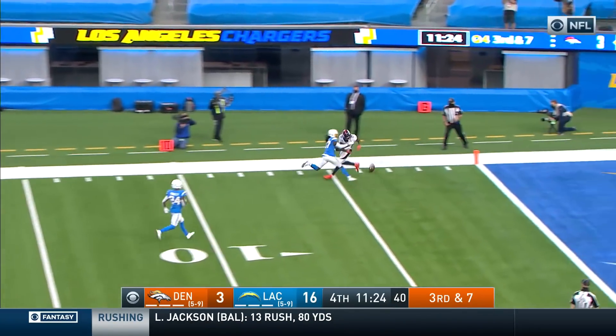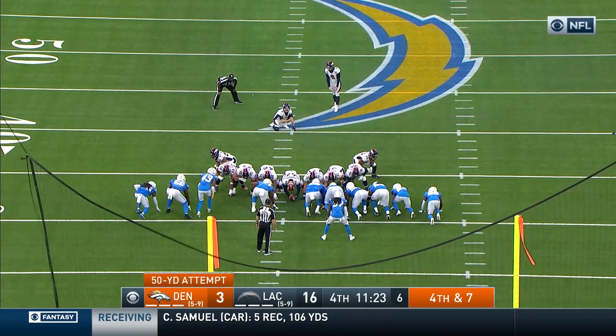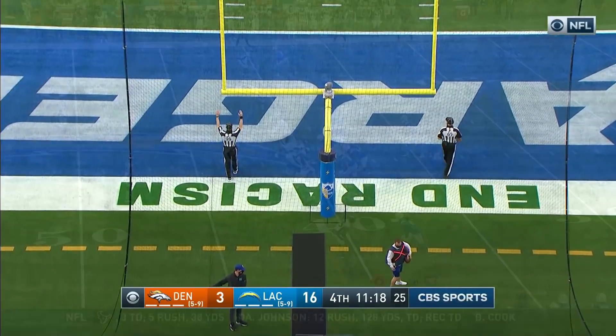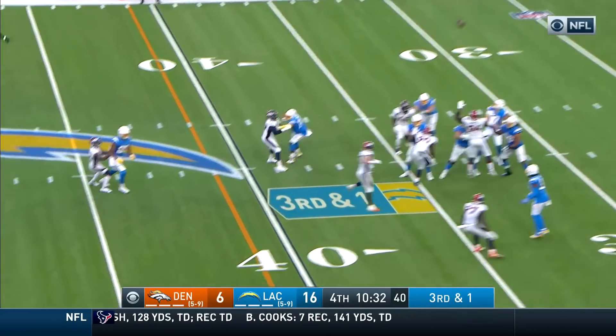Early stages of the fourth quarter. Locke on third down, pass far side — incomplete. McManus one-for-one after missing from 37, now hitting from 30. Good snap, good hold, and McManus is right down the middle.